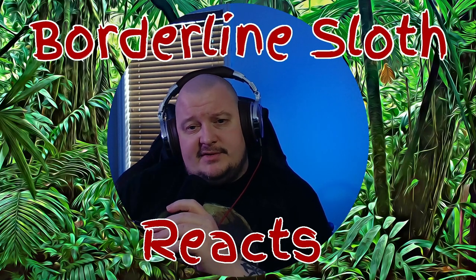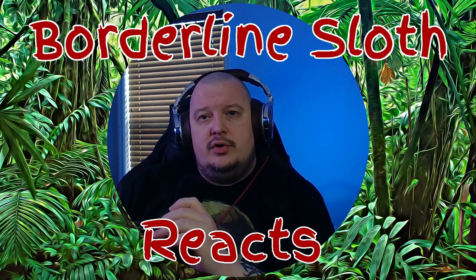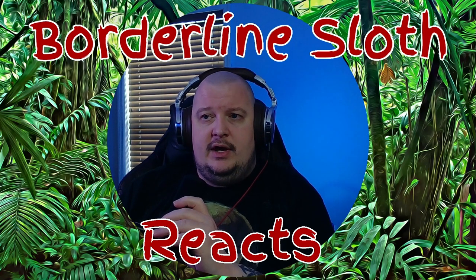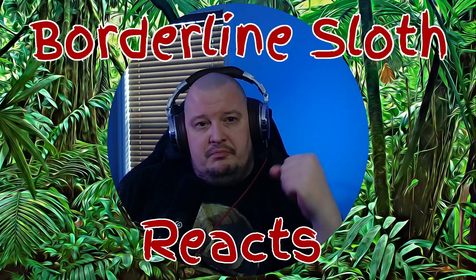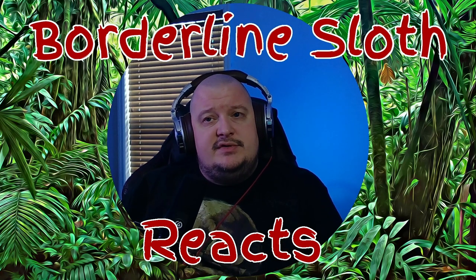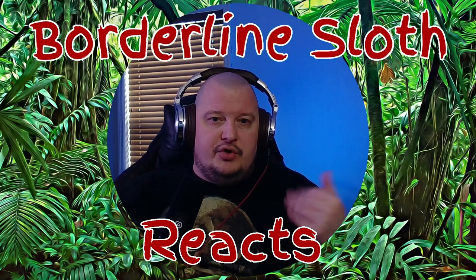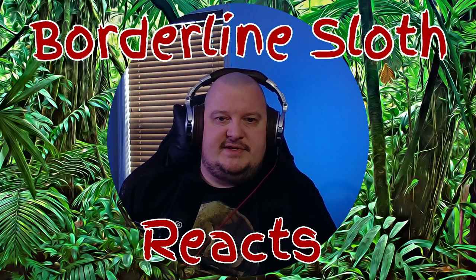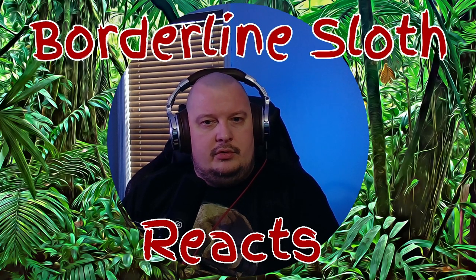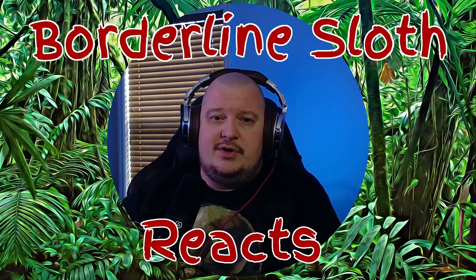Hey everyone, it's Chris, your Borderline Sloth, and today in recognition of National Bird Day we're going to be checking out a video by Leslie the Bird Nerd — check out their channel, I'll have the link down below for lots of other great bird videos. Today we're going to check out 10 beautiful birds found in your backyard in North America.